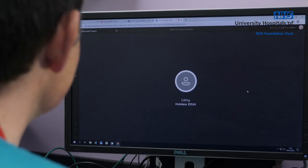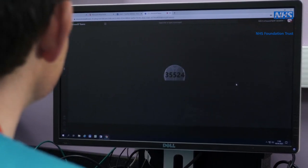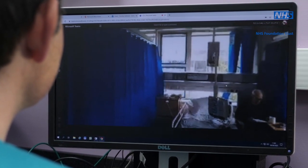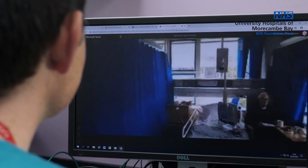With a technology called Remote Assist from Microsoft and using the HoloLens headset, we can have a wearer of the headset with a patient and connect remotely through Microsoft Teams to another person who might be at a distance — either in another hospital, another part of the hospital, or even at home on call.